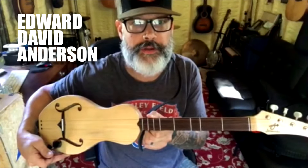Greetings friends and music lovers, that's Edward David Anderson coming to you from the home studio in Havana, Illinois. Today I want to tell you a little bit about the Jaromin Boondocker.